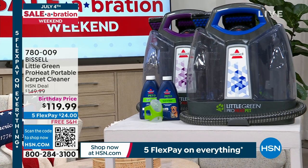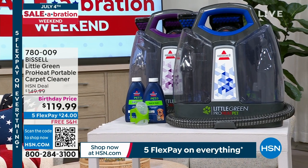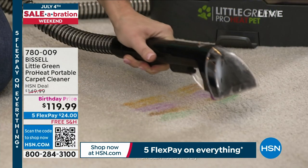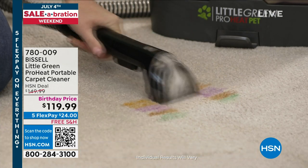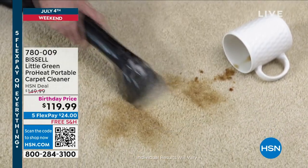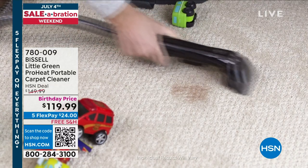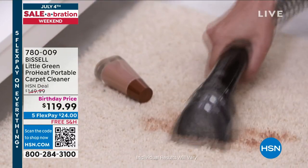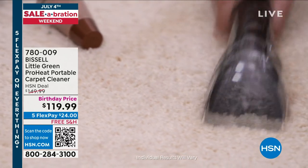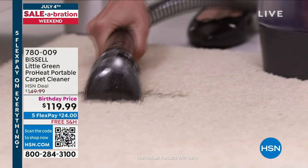Knowing me, I'd spill them everywhere and stain something. Good job. We have Little Green to the rescue. This is our Bissell Little Green — a powerful carpet cleaner in the power of your own hands. We can take this wherever we want to go, even to the car. It's a brilliant product at a fantastic birthday price today. We are at $119 and change. Place your order now at that phenomenal price, and we've got free shipping and handling too.